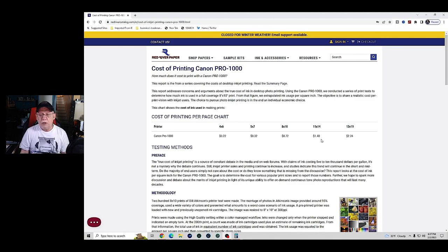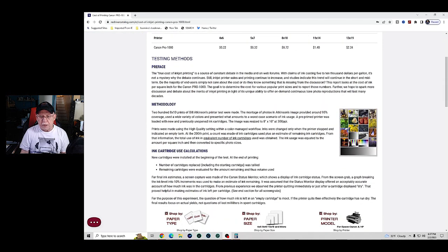They produce these numbers by using a standard image — the most evenly distributed set of tones imaginable; on your histogram it's even across the board. They weigh the cartridges before and after the test to know exactly how much ink was used. Even a 13x19 will cost you just $2.25. So that's not bad at all. A low-key image will require more ink than a high-key image, but these figures represent a solid average.